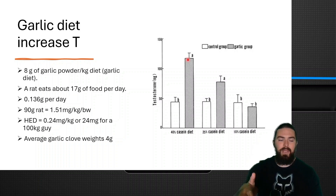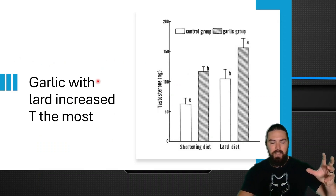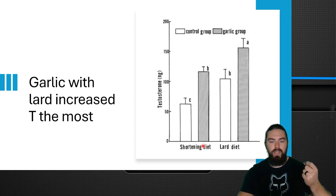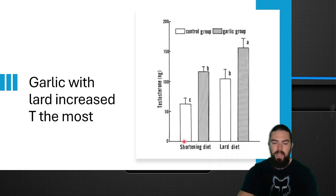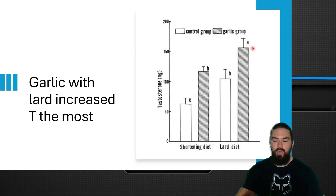Garlic supplementation can increase testosterone, and it's more effective on a high protein diet. A serendipitous sub-study also found that garlic combined with lard increased testosterone the most. Shortening — like margarine or hydrogenated vegetable oils — was not very good for increasing testosterone. Lard alone was better. Garlic with margarine was pretty good, but garlic with lard was the best. So if you want to maximize testosterone, stick to saturated fats.